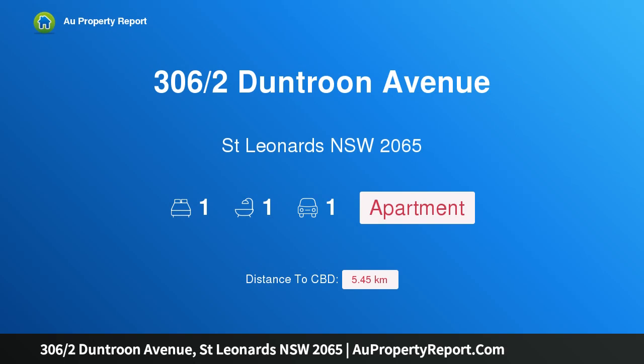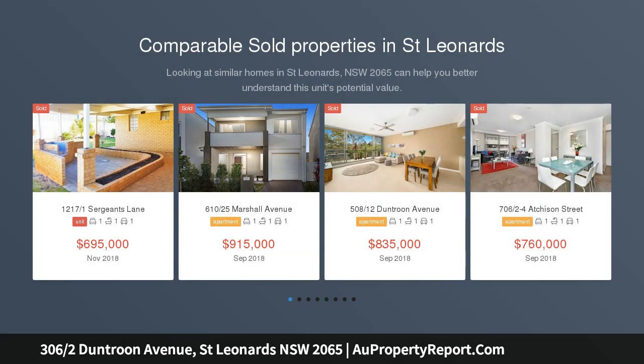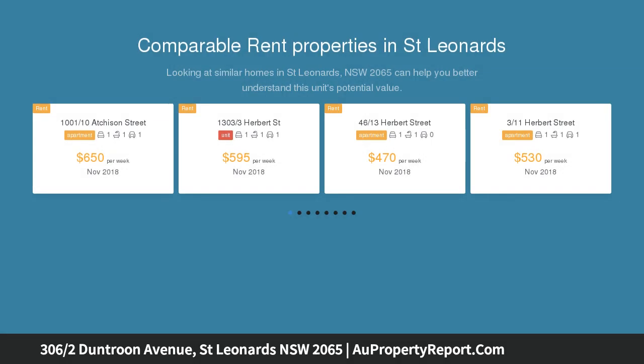I am glad to introduce property 306 Arts, Duntroon Avenue, St Leonards, New South Wales 2065 — stylish and convenient. Open for inspection Wednesday 12:45 to 1:15 PM. Auction this Wednesday 6 PM in rooms, 107 Alexander Street.